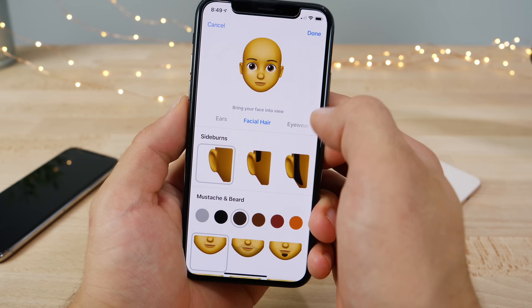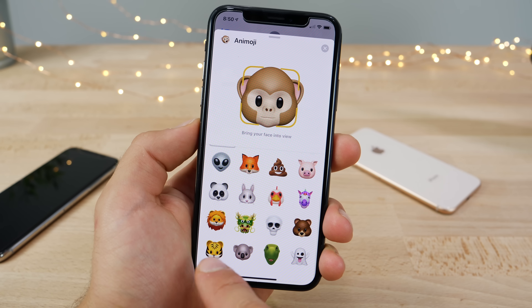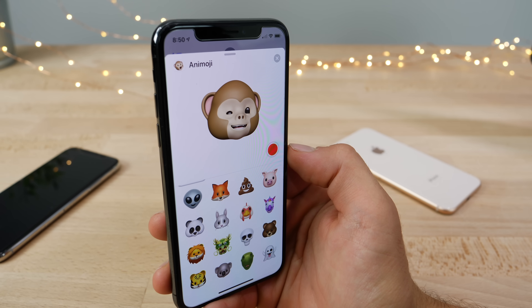There are many presets to choose from for Memojis across all sorts of features, and now there are even more Animojis with a clean new interface. Four new Animojis have been added, and there's now wink and tongue support — it'll detect when you're winking or have your tongue out.